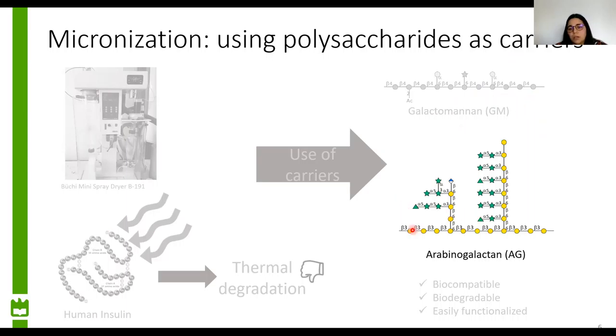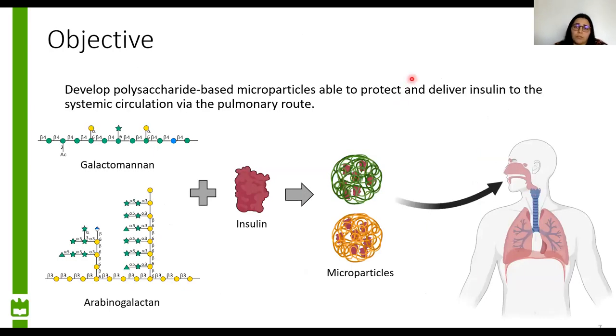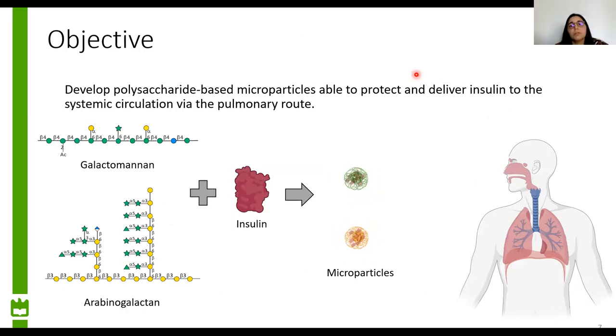Arabinogalactans are polysaccharides composed of a galactose backbone linked by beta 1,3 linkages and have beta 1,6 linked galactose side chains, which in turn may be substituted at the O3 position with arabinogalactans. The aim of this work was to develop polysaccharide-based microparticles, namely using galactomannans and arabinogalactans, that were able to protect and deliver insulin to the systemic circulation via the pulmonary route.